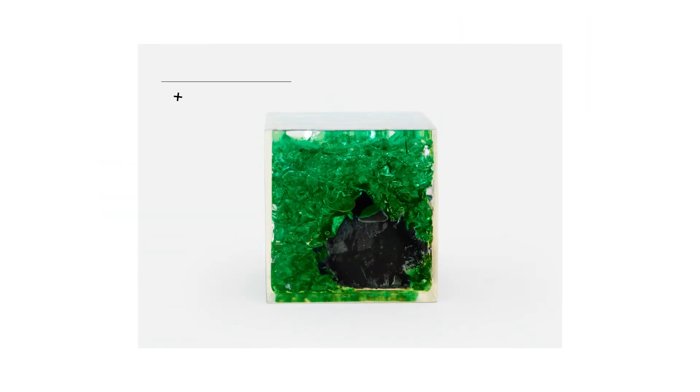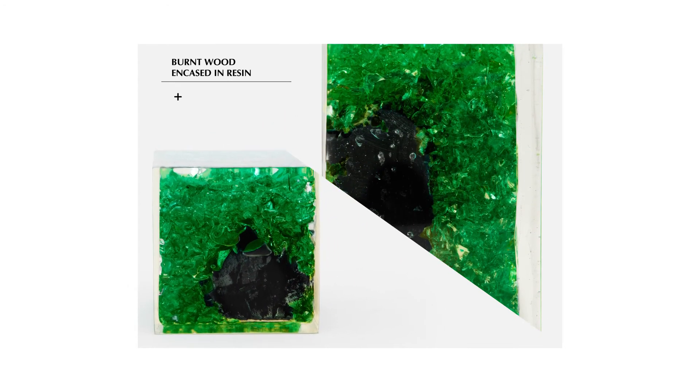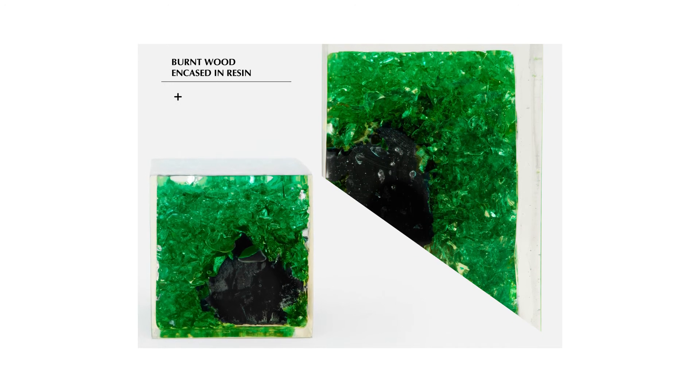The Hazlet, made of burnt wood set in resin, is one of our most playful objects, updated this season in emerald green. It is available in rectangle and square sizes.